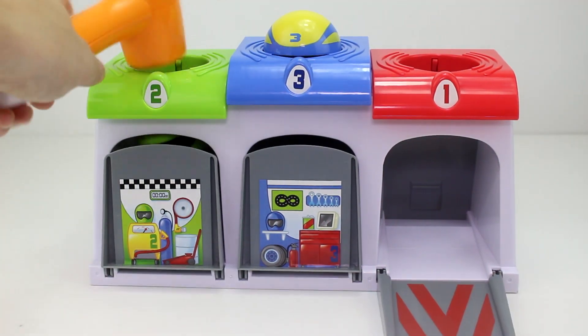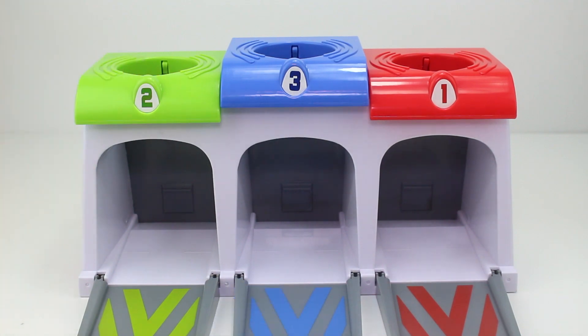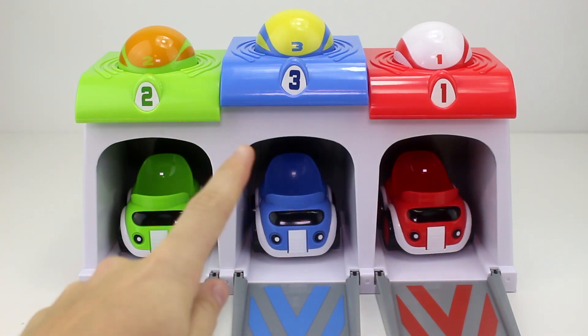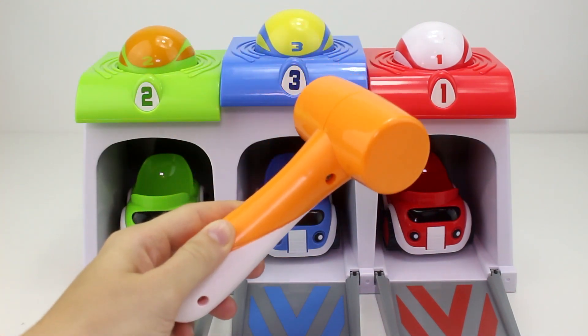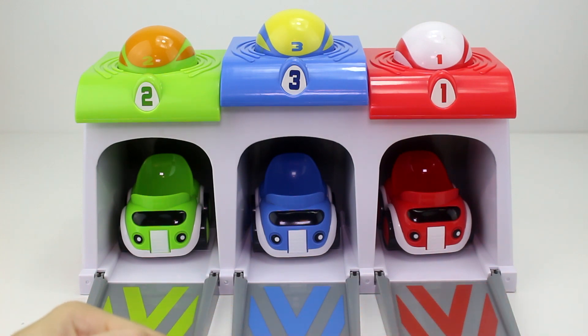One, two, three! Hey guys and welcome back to Mystery Toys. Today we have this really cool toy — it's from Tomy and it is called Wacky Racers. We have three different colors here and three different cars, and it also comes with this really cool hammer. So when you hit the balls, the car comes flying out of its garage.